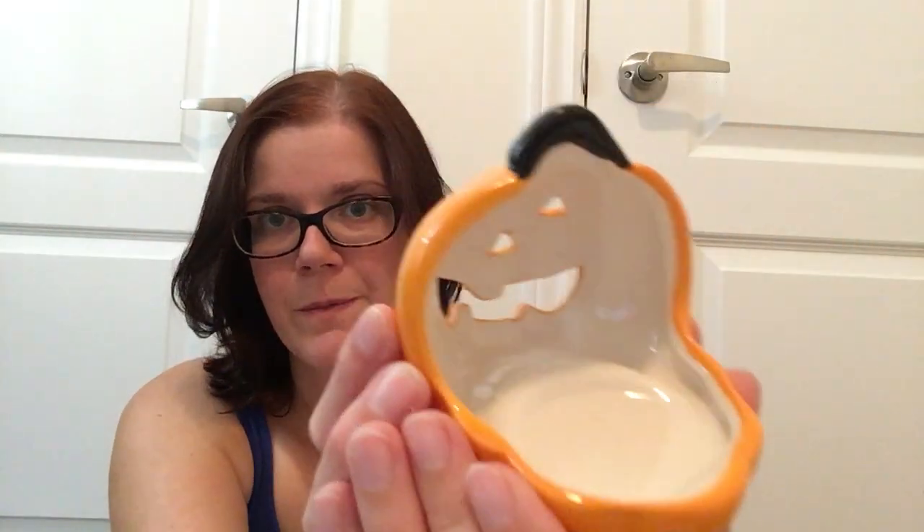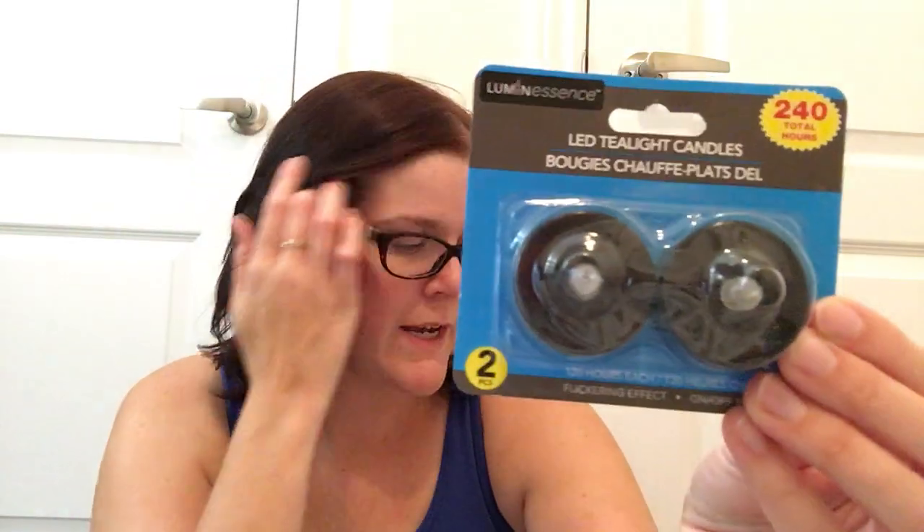Then I also found the jack-o'-lantern little tea light holder — you just place your little tea light back there and it glows through his face — and the little ghost to go along with it. And of course, I picked up a package of the black LED tea light candles. With my young kids, I don't like using real candles in decorative pieces because they can reach that stuff. The LED ones will look really nice and pop against the orange and the white of the ghost.